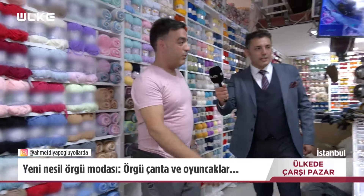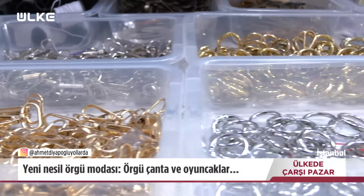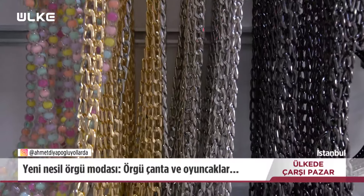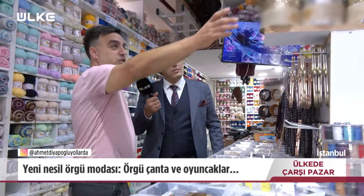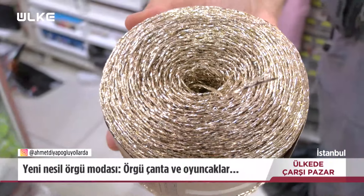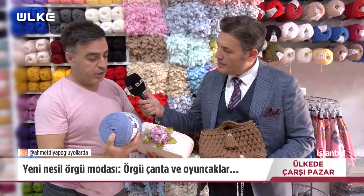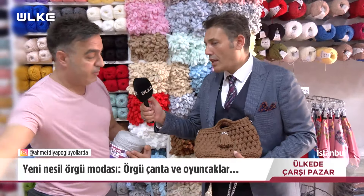Malzemelerden de biraz bahsedelim. Çanta halkaları var, zincirlerle birleştiriyoruz. Bu zinciri kendimiz metre olarak alıp kesiyoruz, 30 santimi 2,5 liraya satıyoruz. Artık fantezi tarzı ürünler daha çok gitmeye başlıyor. Bu kumaş penyeden ördüğümüz sepet var; müşterilerimiz bu penyeden sepet yapıyor.